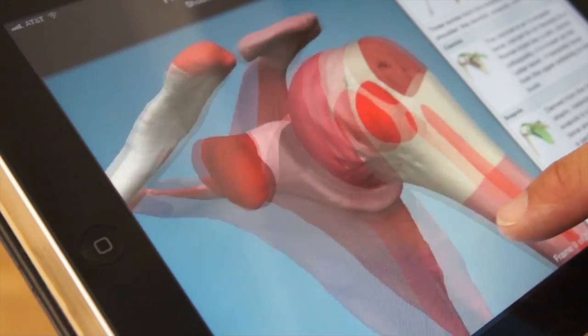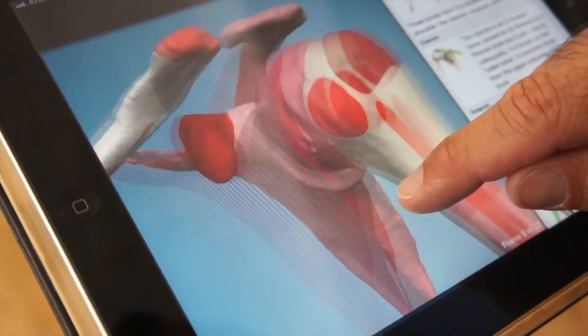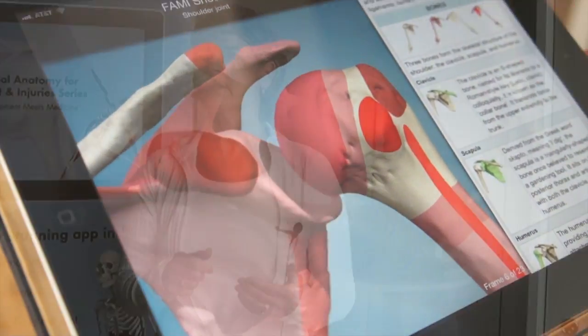It's very interactive. It rotates 360 degrees, so literally you can swipe your finger across your iPad and turn it around and see it three-dimensionally. It's just the coolest thing. You can go back and forth, put layers on, take layers off. It's great.